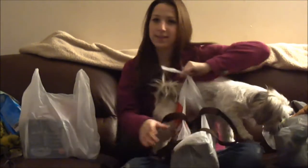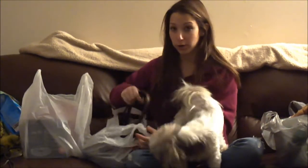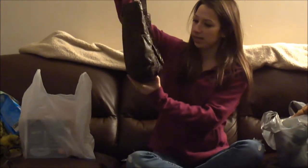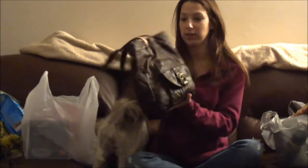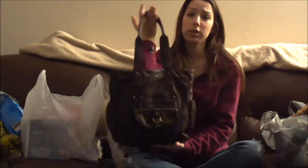We went to the bargain shop and they were having like a 75% off storewide, only on ticketed items. So she grabbed a new purse. It just looks like this — it's really soft, not a hard purse, it's actually flexible. She just got that and it was only $12.